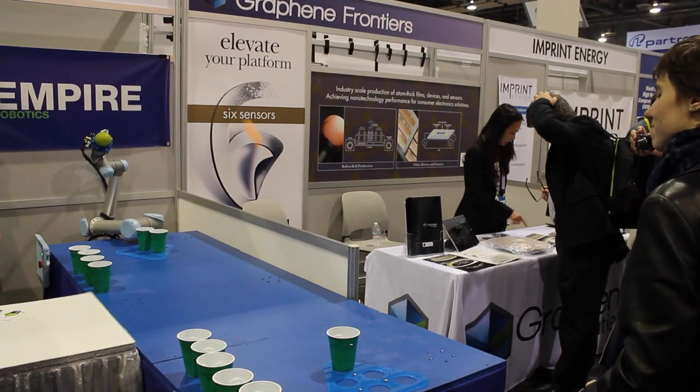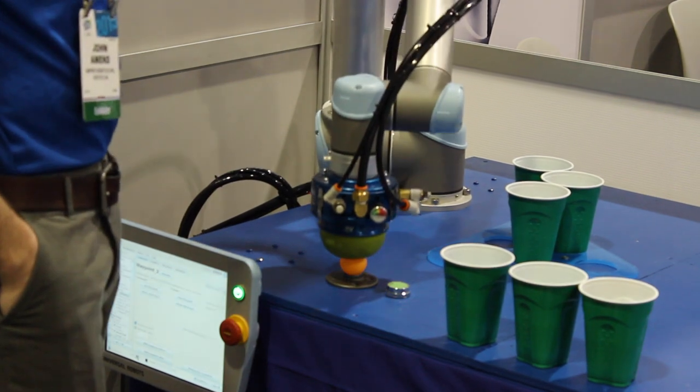The company is Empire Robotics and the product is VersaBall. It's a flexible robotic gripper. We put together a beer pong demo for CES where we show off the capabilities of the gripper.